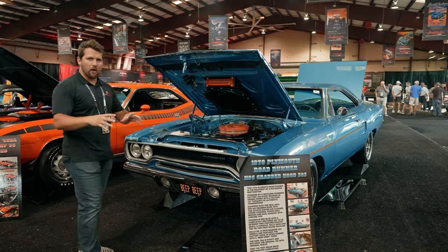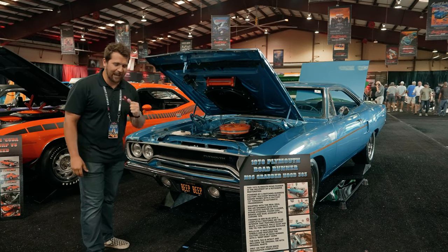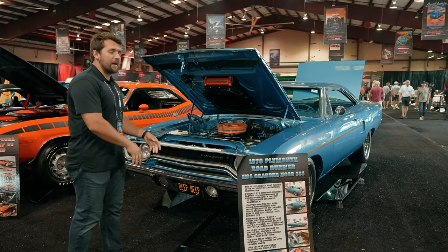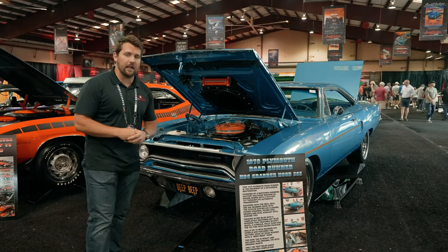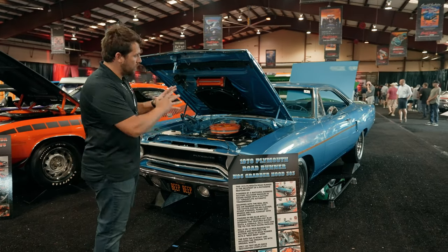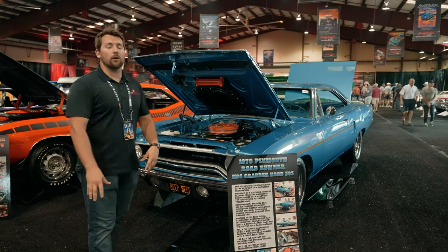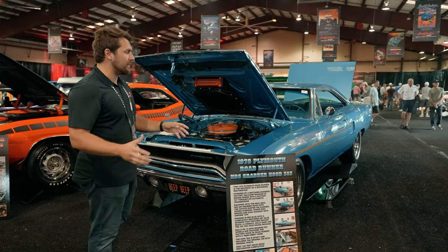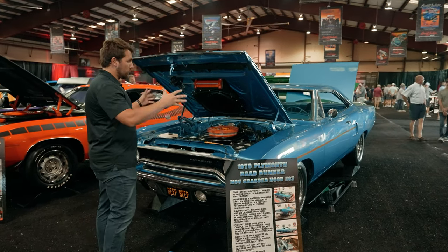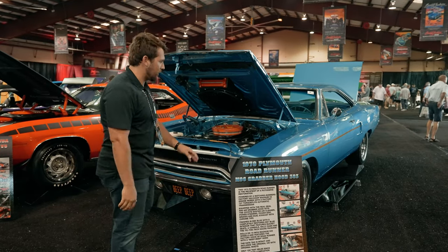Now let's talk about that name — Roadrunner. There was a very special cartoon that had a coyote and a Roadrunner, and of course Warner Brothers owned the rights to that. Plymouth would actually pay $50,000 in 1968 to acquire the rights to use the Roadrunner logos, which we'll go over on this car — they're in quite a few different places. And $50,000 in 1968 is worth about half a million dollars in today's money, so they paid quite a bit just to use the various stickers, logos, and names on these cars.